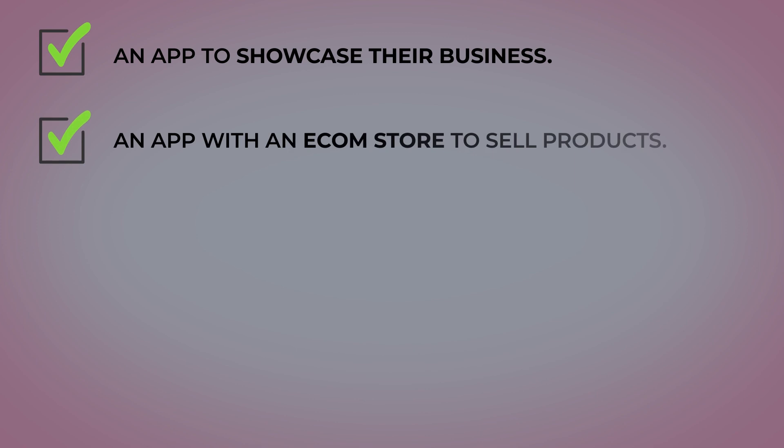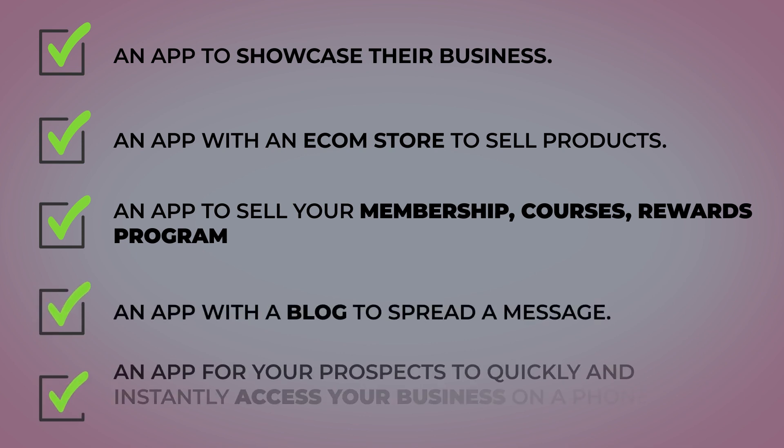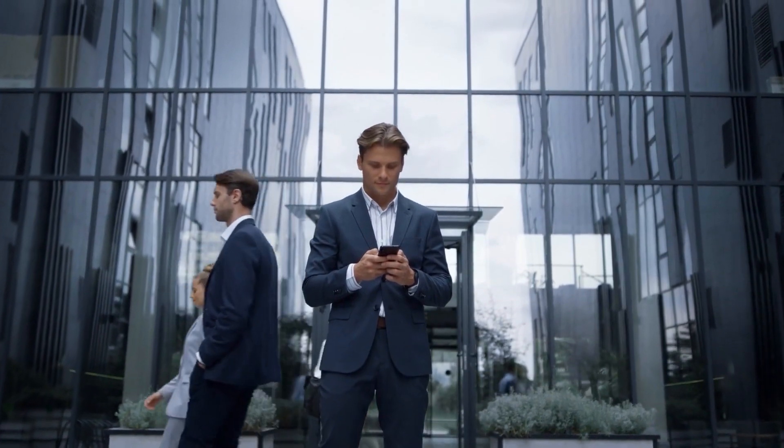Everyone and every business need a mobile app. An app to showcase their business. An app with an e-com store to sell products. An app to sell your membership, courses, rewards program. An app with a blog to spread a message. An app for your prospects to quickly and instantly access your business on a phone anywhere in the world. Having an app is as essential as having a phone right now.